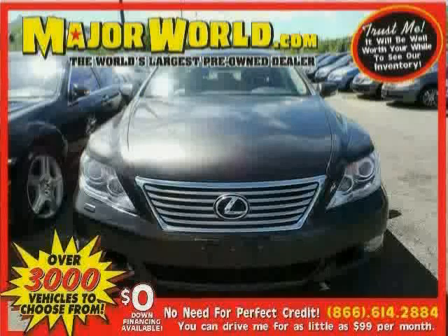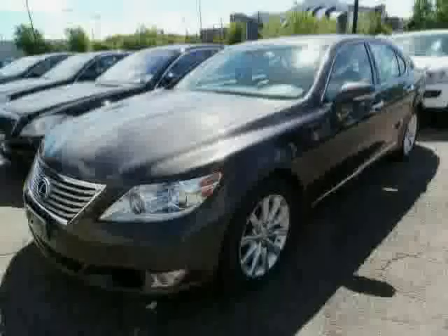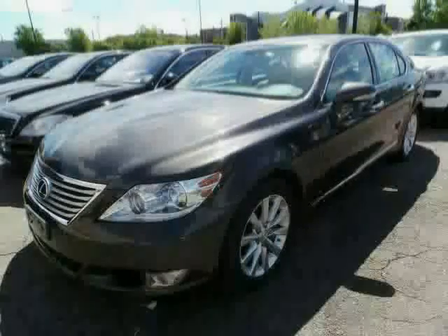Look at this 2010 Lexus LS460 equipped with power passenger seat, leather steering wheel, CD changer, sun moon roof, heated mirrors, anti-lock brakes, all-wheel drive, traction control, and premium sound system.